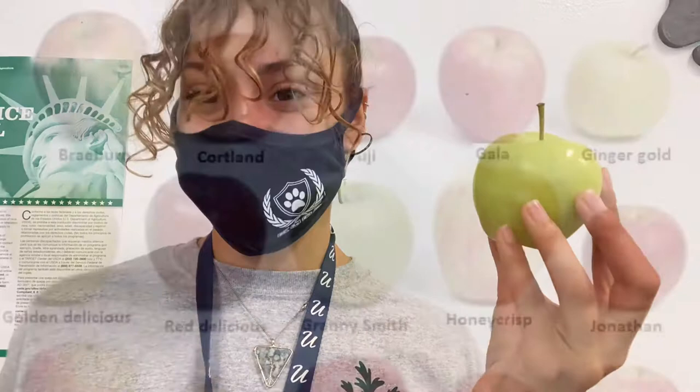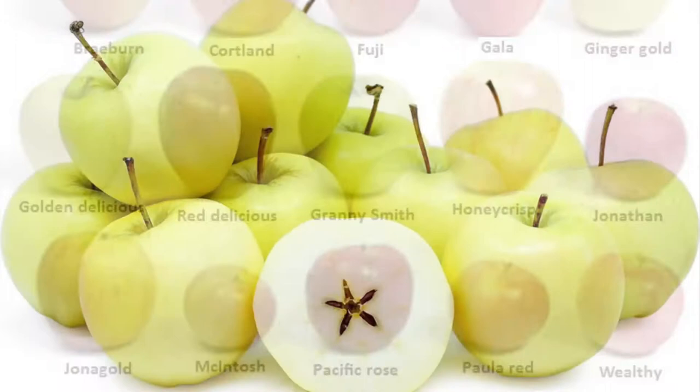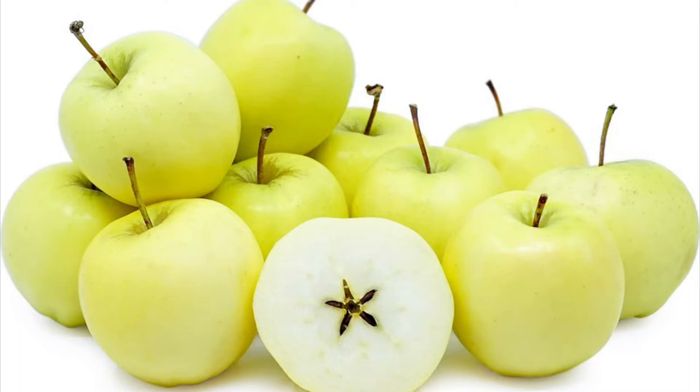There are over 7,500 varieties of apples in the world and around a hundred that are grown right here in the US. Some kinds of apples are combinations of two or more other kinds of apples. For example, our ginger gold apple is a combination of a golden delicious apple and a Newtown Pippin apple.